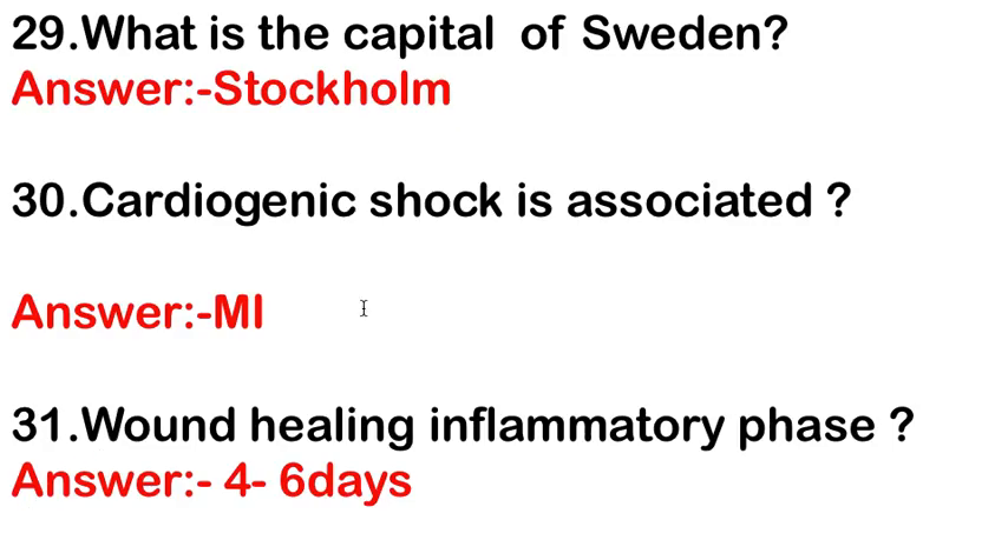What is the capital of Sweden? The answer is Stockholm. Cardiogenic shock is associated with MI — myocardial infarction.